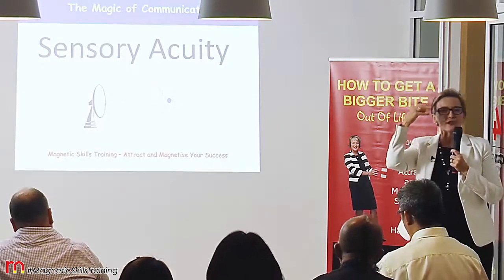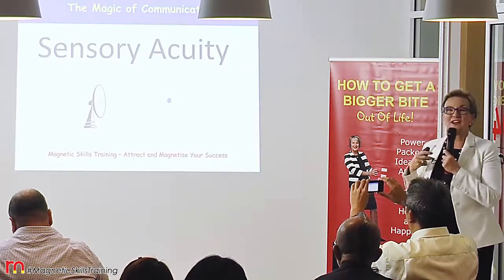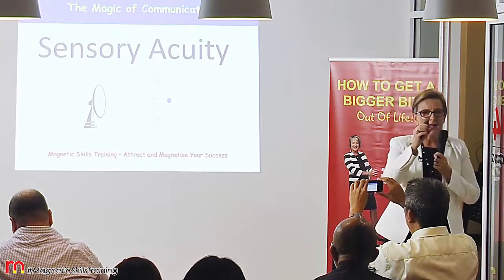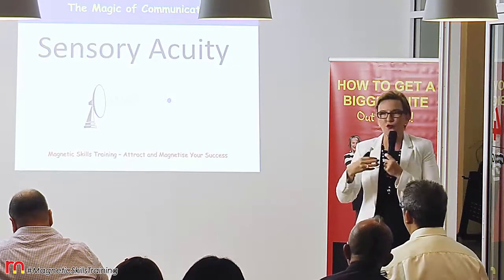Having sensory acuity is kind of like having a built-in radar, and it enables you to pick up on fine cues and distinctions that you can notice in other people when you're talking.